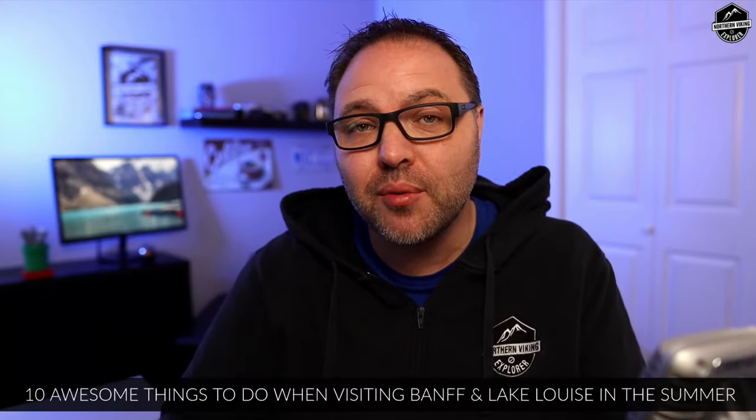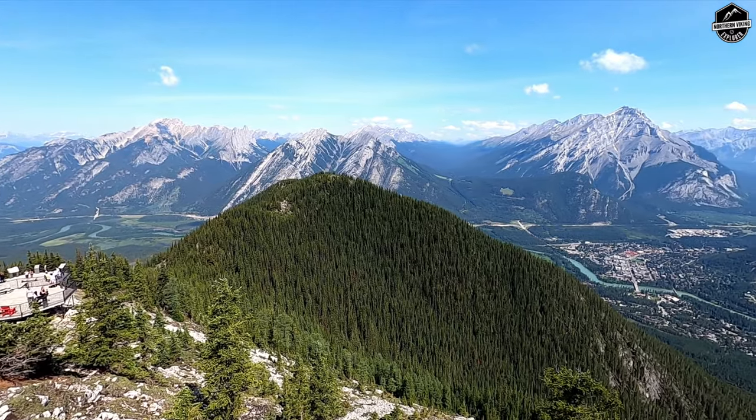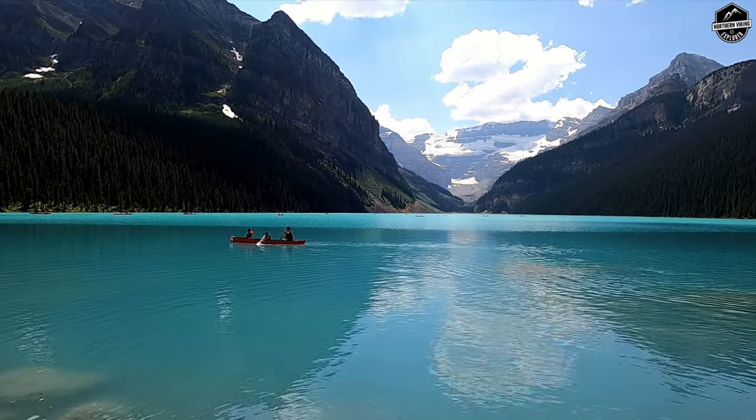Hello everyone! My name is Ken and this is Northern Viking Explorer. Today I'm going to share with you 10 awesome things to do when visiting Banff and Lake Louise in the summer. Banff and Lake Louise are located in Banff National Park in Alberta, Canada, nestled in the Rocky Mountains. It's such a beautiful place to visit. These 10 awesome stops are in no particular order, other than the fact that my favorite one is the last one.